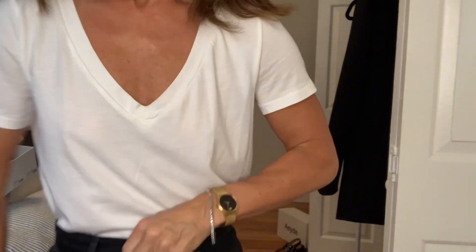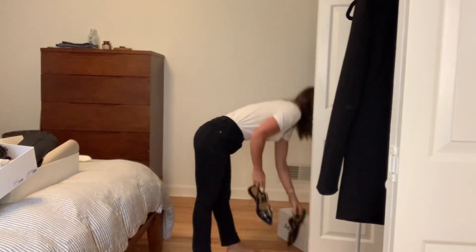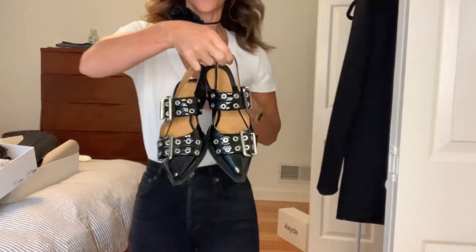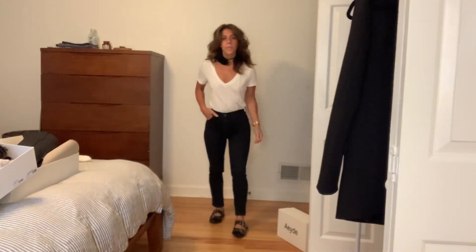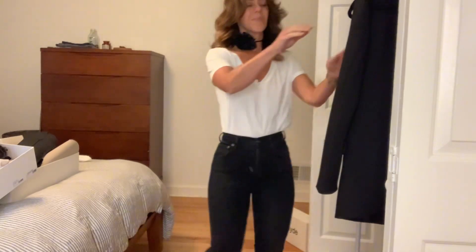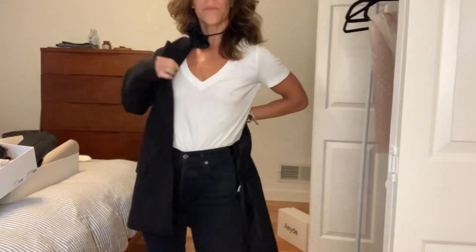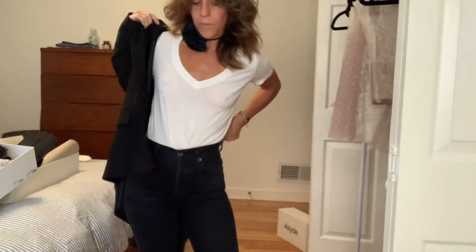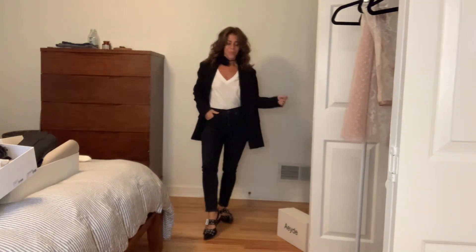Next up is a basic v-neck t-shirt from the Gap, black jeans, the rosette necklace, and the Aeyde flats — which I highly suggest. This is a typical look I'd create for work. Adding a regular black blazer always creates a more polished look, making it a nice three-piece styling.